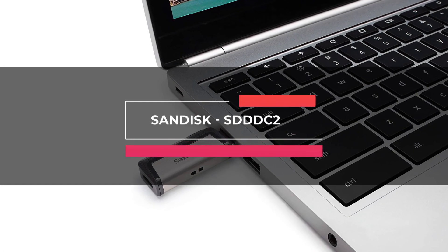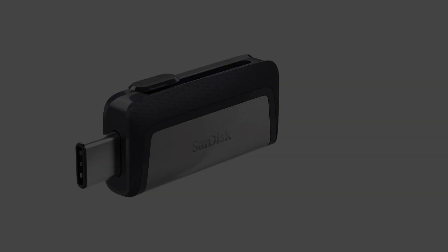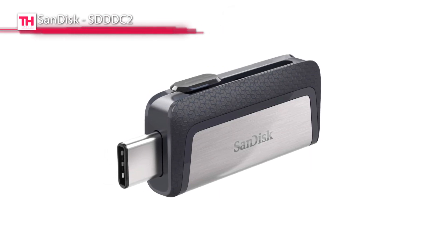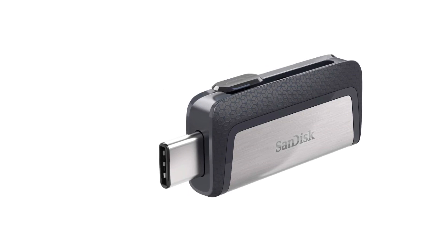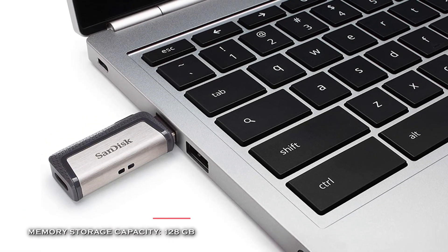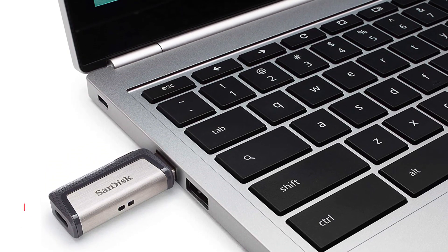Up next is the SanDisk SDDDC2. This flash drive features a reversible USB Type-C connector and a traditional USB connector, allowing you to transfer files between smartphones, tablets, and computers quickly. It comes with access to the SanDisk Memory Zone app for easier file management.